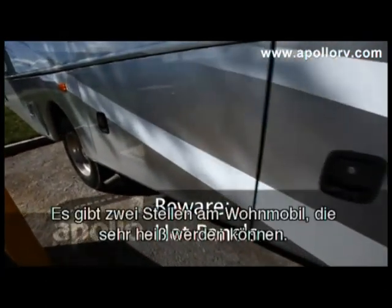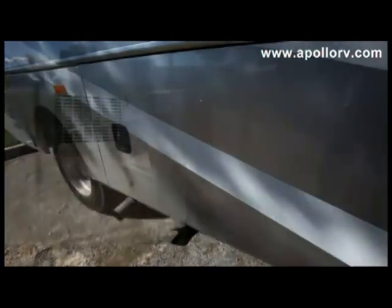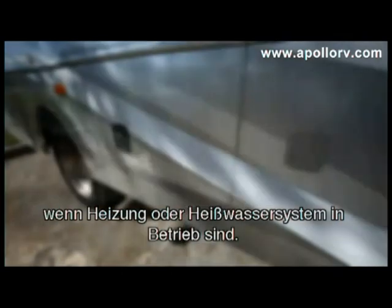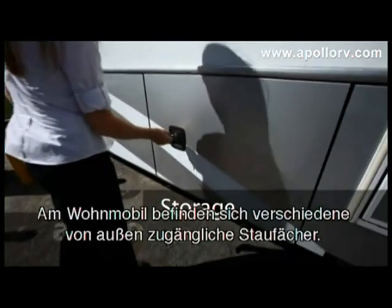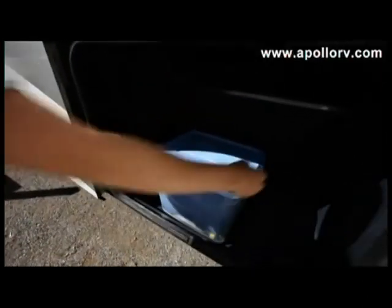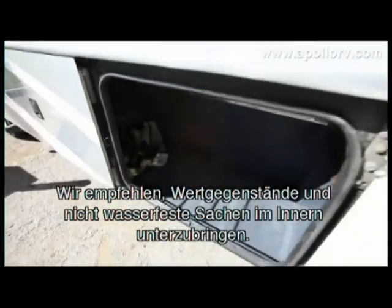There are two panels on the exterior of the vehicle that can get very hot while they are in use. For your own safety, we recommend you stay clear of these when you are using the heater or hot water system. Storage compartments are located on the exterior around the motorhome. We recommend keeping valuables and non-waterproof items inside the vehicle.